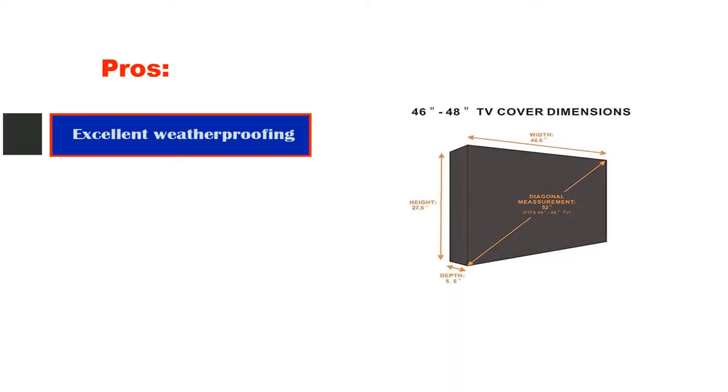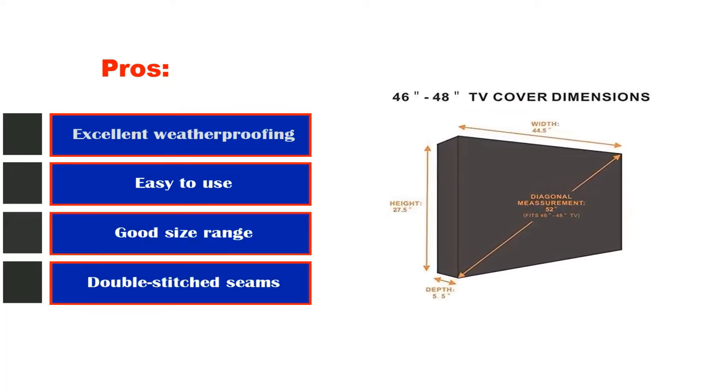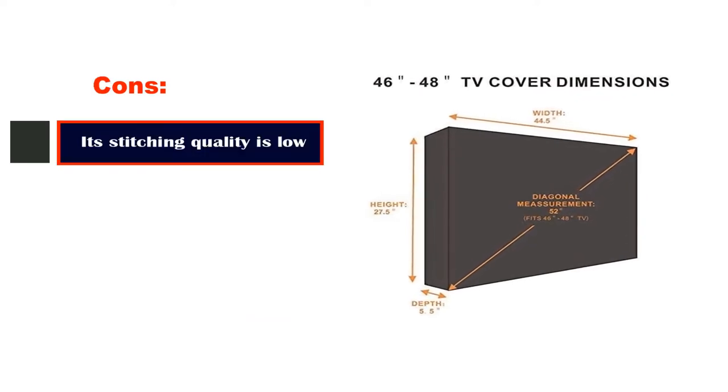It's designed with all-around coverage and equipped with strong Velcro seals that keep your TV secure even in powerful winds. Pros: excellent weatherproofing, easy to use, good size range, double-stitched seams. Cons: stitching quality is low.